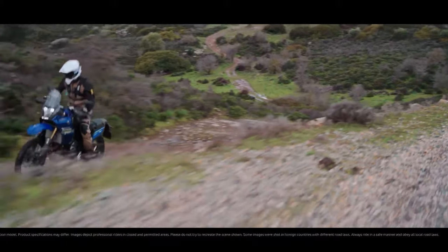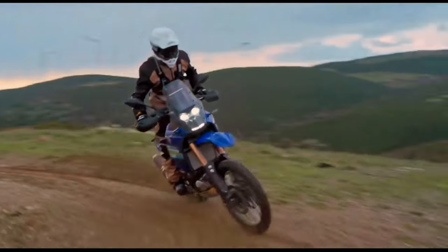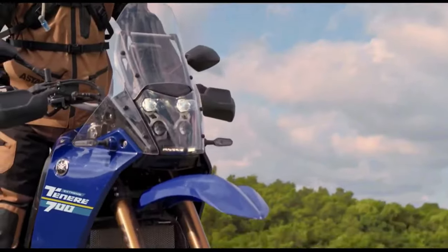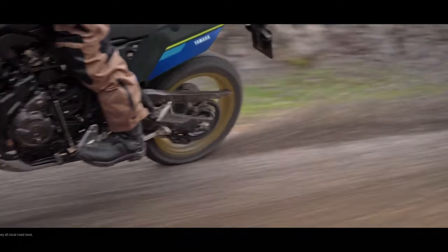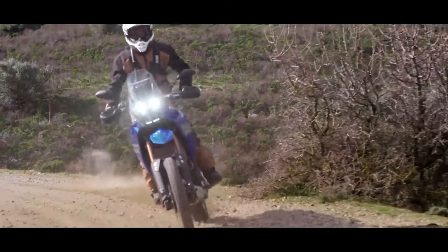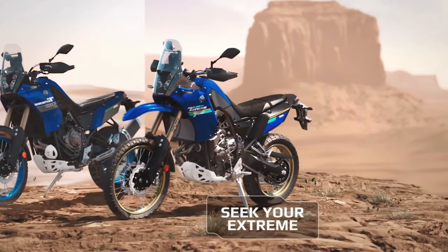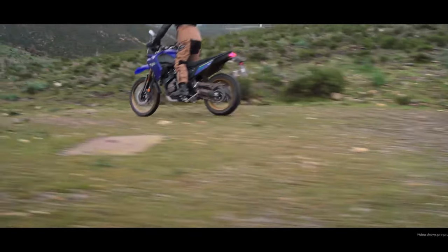Other 2024 returning Yamaha models include the Super Ténéré ES, XT 250, and TW 200 — these bikes see no changes in specification for the new year. The T7 now features a 5-inch color TFT display on the front, accompanied by a scrolling dial on the right handlebar to control it. Riders can choose between two display options: modern or retro analog style design. Bluetooth smartphone connectivity via the Y-Connect app allows riders to receive text and phone call notifications on the dashboard and record ride data for later analysis.